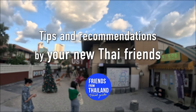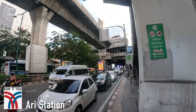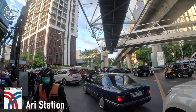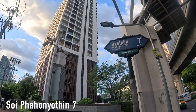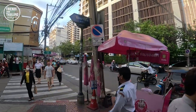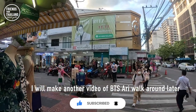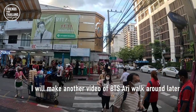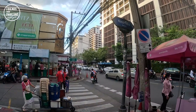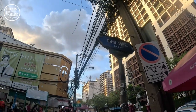From Ari BTS station, just walk down until you see Pahun Yod in Soi 7. Actually, around BTS Ari station, there are a lot of things going on — good local market and street food. But since this video is about cafe hopping, I will walk you to Soi Ari 4. But we are now in Soi Ari 1.